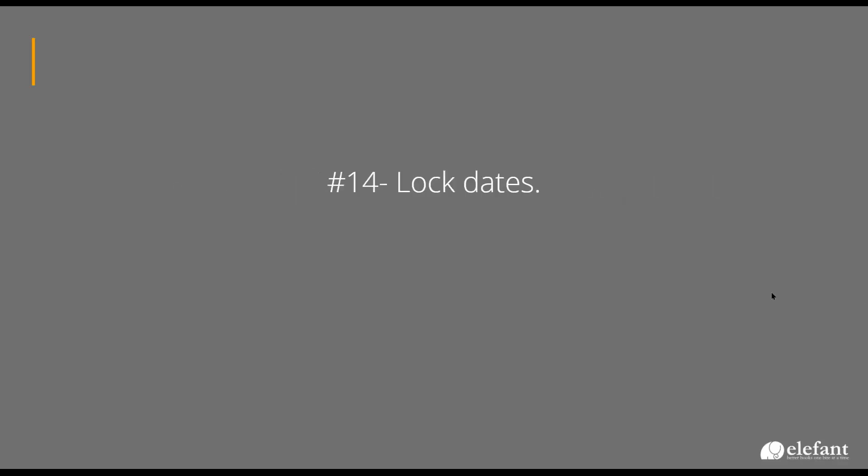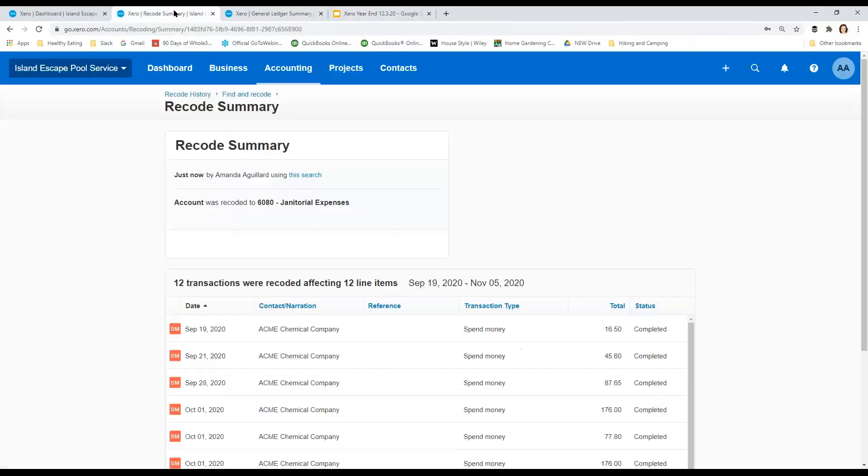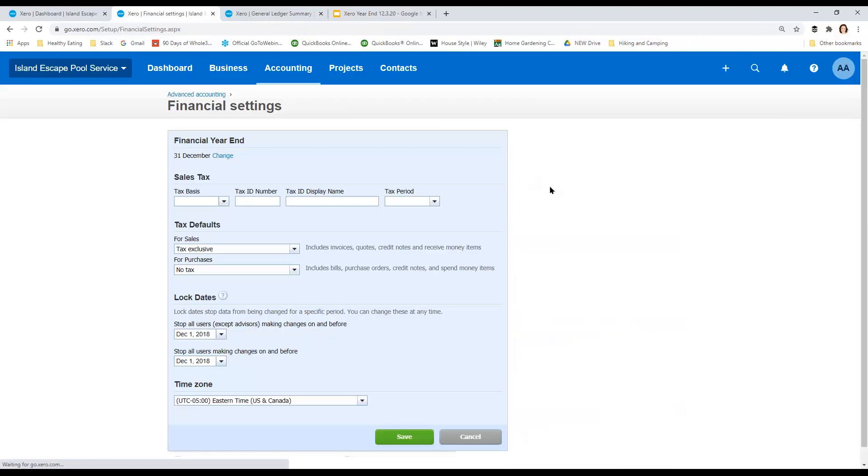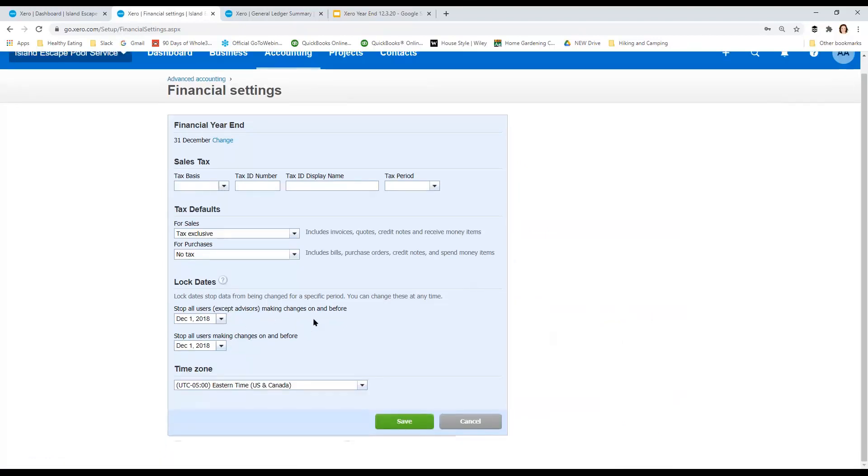Next is to lock dates. Under Advanced Financial Settings, you'll find Lock Dates. You have two options: you can stop everybody except advisors — people with advisor-level permissions — from making changes, or stop everybody from making changes before a certain date. You definitely want to go do this soon and lock your dates down.